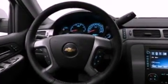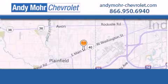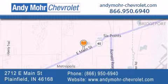Call now to find out how you can own this breathtaking automobile. Andy Moore Chevrolet is the place to find new Chevrolet cars as well as pre-owned cars in Indianapolis. You can visit our new and pre-owned inventory online.